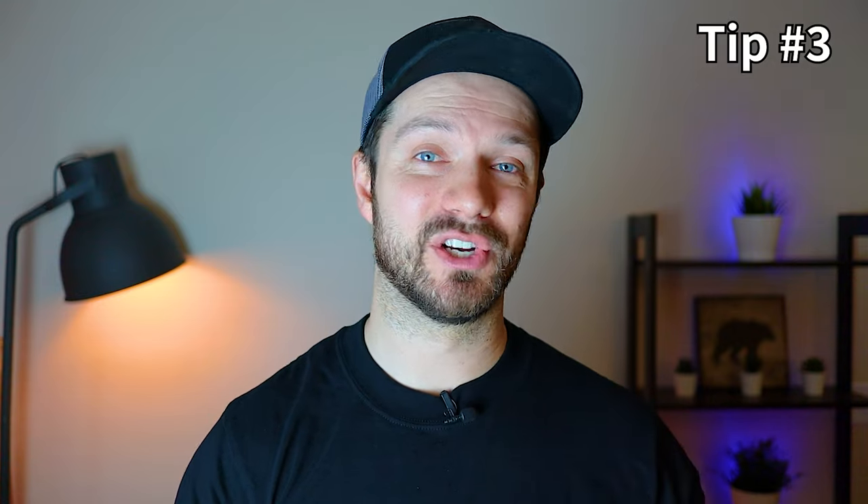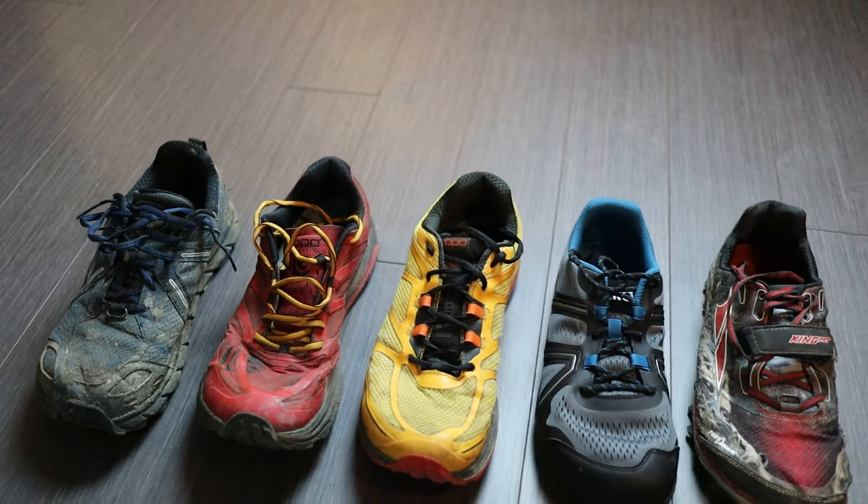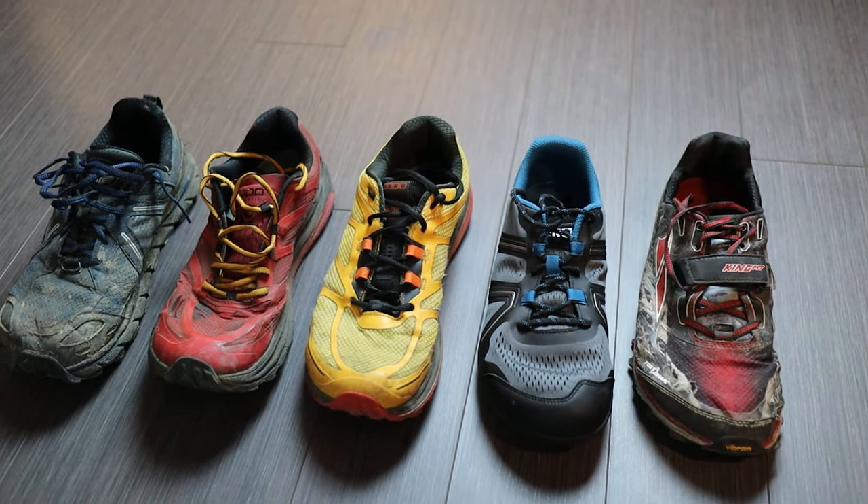Tip number three is to look at your foot shape and all of your foot characteristics. This is probably one of the most overlooked things when choosing footwear. Most people look at the length and maybe the width, but don't consider things like foot volume, arch characteristics, and the curvature of your foot. Feet are so unique that it's unrealistic to think only one or two shoes will work for the majority of people. This is where a shoe fitter can really come in handy — they'll tell you what characteristics to look for in order to pick a shoe that works best for your foot morphology.